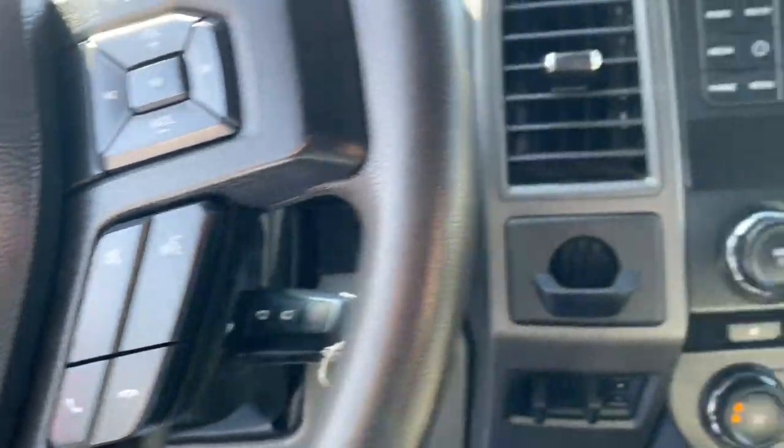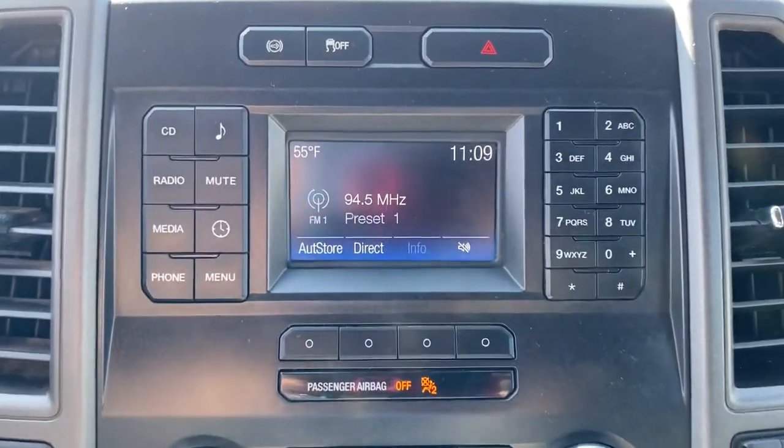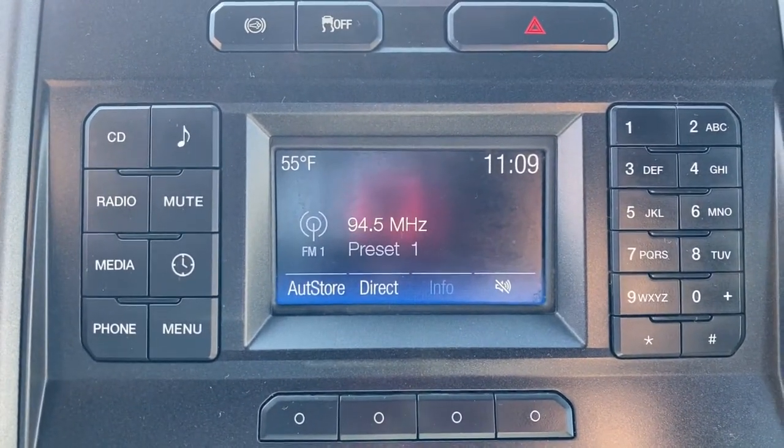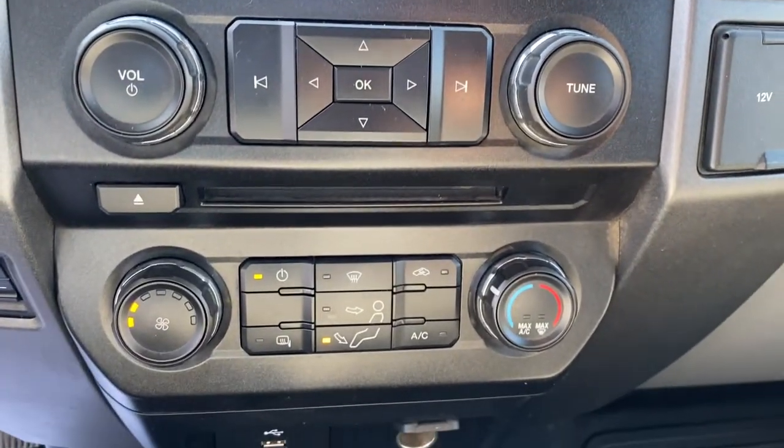Keyless entry, heated mirrors, 4x4, 10-cylinder engine, front tow hooks, vehicle anti-theft system, traction control, split bench seat, running boards, intermittent wipers.